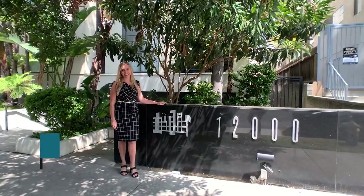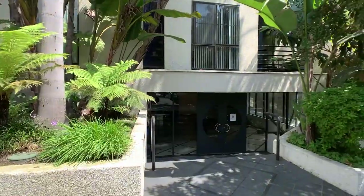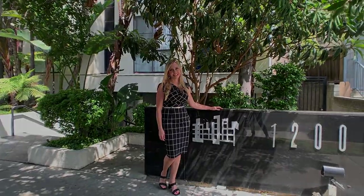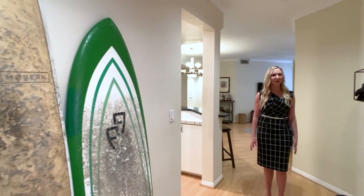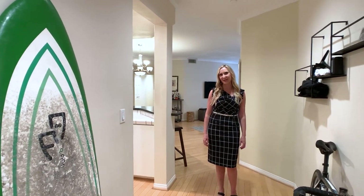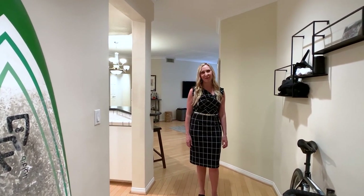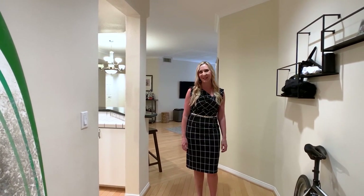Hi, I'm Gabrielle Herondine and welcome to my latest listing, 12000 Goshen Avenue, unit number 203, in beautiful Brentwood. This spacious contemporary condo is located just a few miles from the sunny shores of Santa Monica. It's super walkable to fun restaurants around town and offers easy freeway access for getting to work.